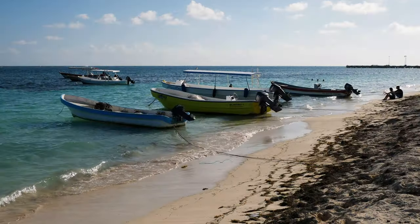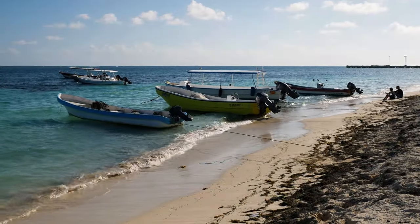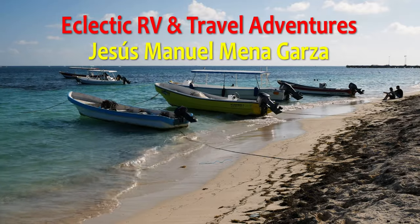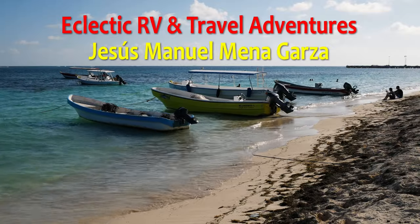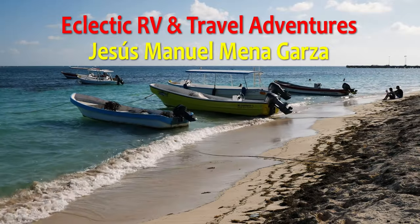From Fort Worth, Texas. This has been Jesus Manuel Menegarza. Gracias. Adios. Bye-bye.